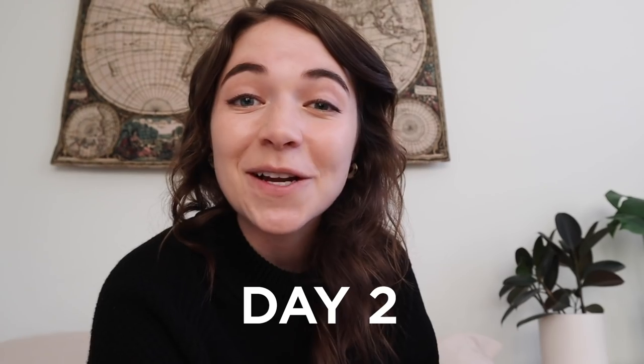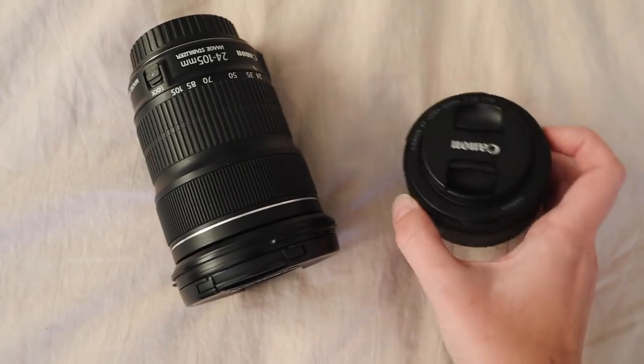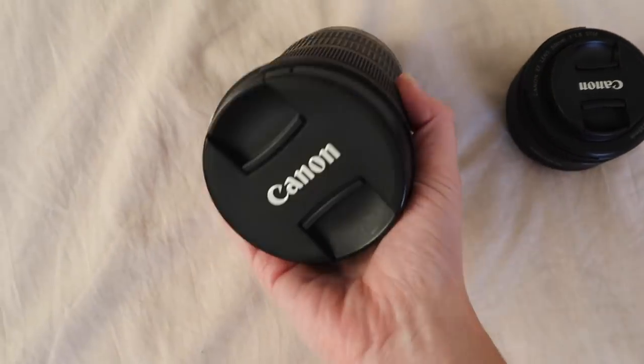Today is day two and I will be decluttering two items — actually two camera lenses that I'll be selling. This is a 50mm lens and a 24-105mm lens. I invested in a really high quality lens earlier this year and since then don't really use either of those because the image quality isn't the same on them.